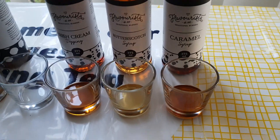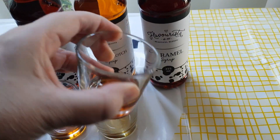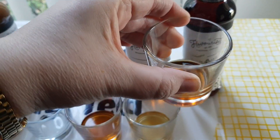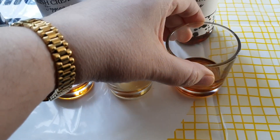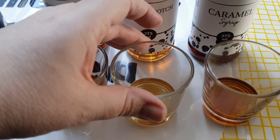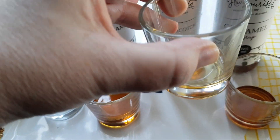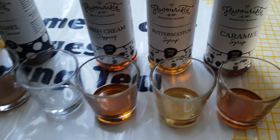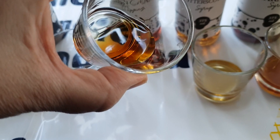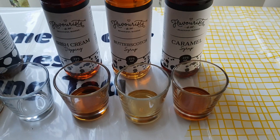It is absolutely delicious. Just to give you an idea of the consistency — you can see it's runny, it's like a syrupy type liquid. We've got the caramel, we've got the butterscotch, which is my absolute favourite. If they ever discontinue this I will be devastated. Then we also have the Irish cream, so for anyone that likes Irish cream in their coffee, you will absolutely love that one. That is the toppings.